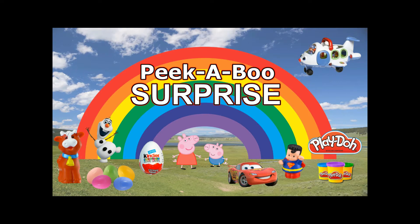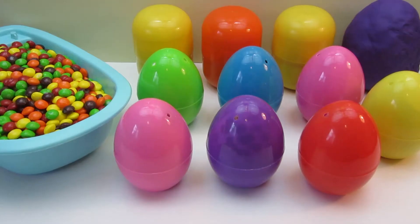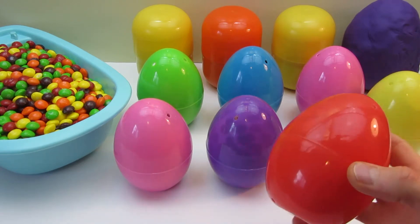Peekaboo! Surprise! Whoa! What do we have here? It looks like some egg surprises. Let's see what's inside of these eggs.